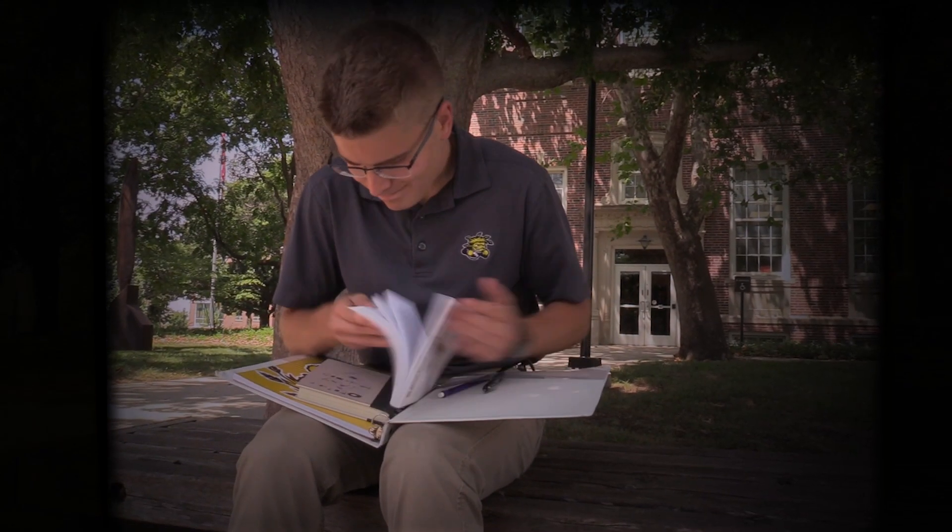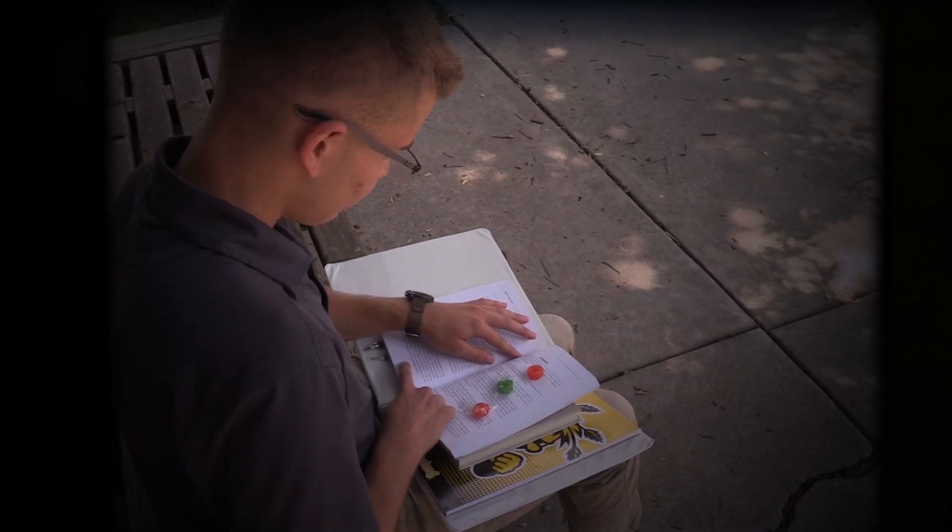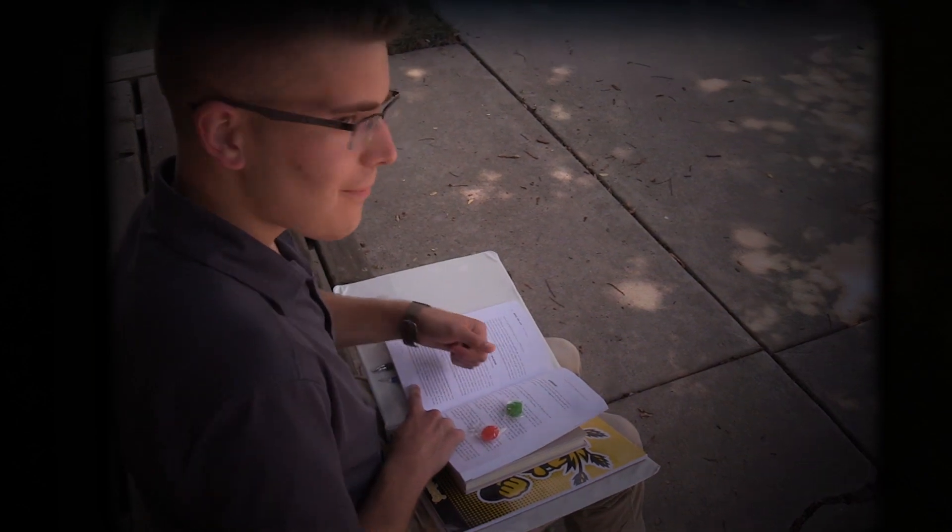Having a hard time studying? While you study, put little rewards at certain points in your textbook while you're reading it. Golly, I love studying!